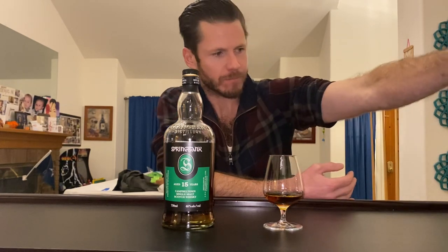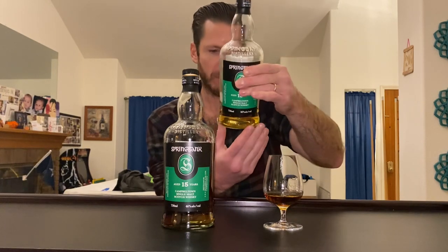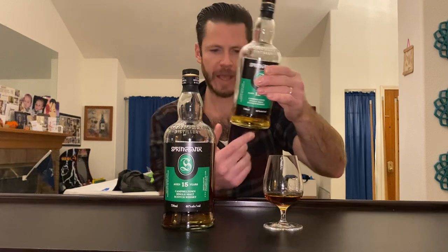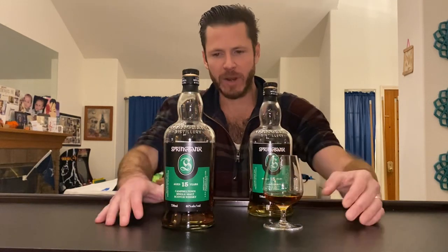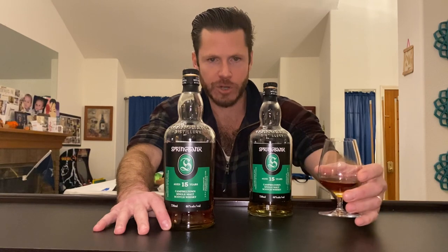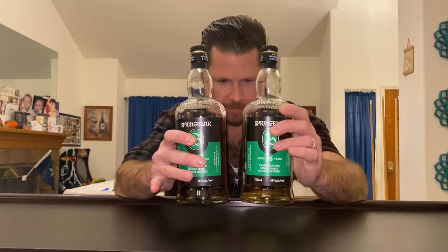We have reviewed one Springbank 15 on our channel before — the batch from September 1st, 2020. The Springbank 15 is all 100% Oloroso Sherry, and as you can see, it can range from first fill to refill.